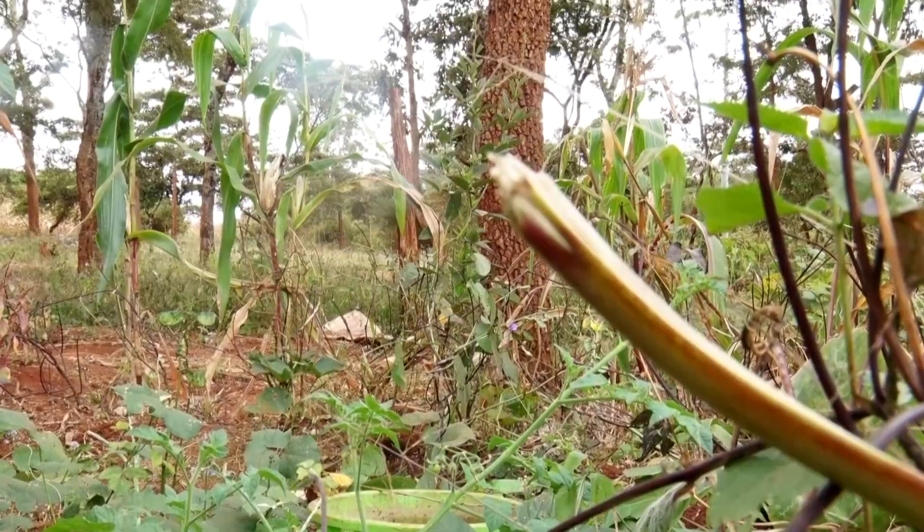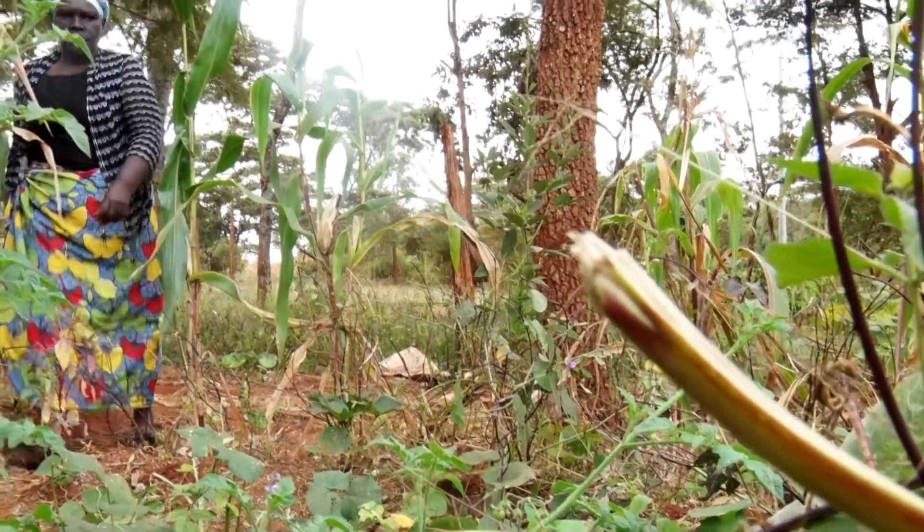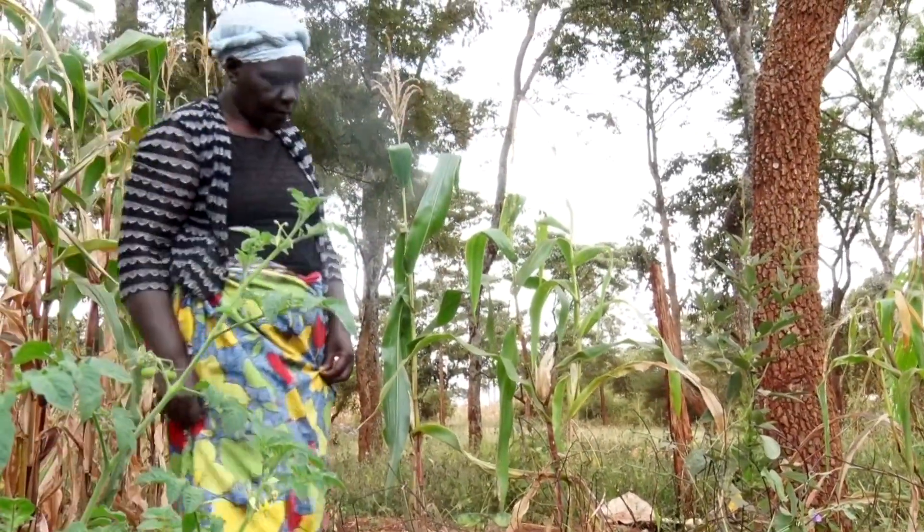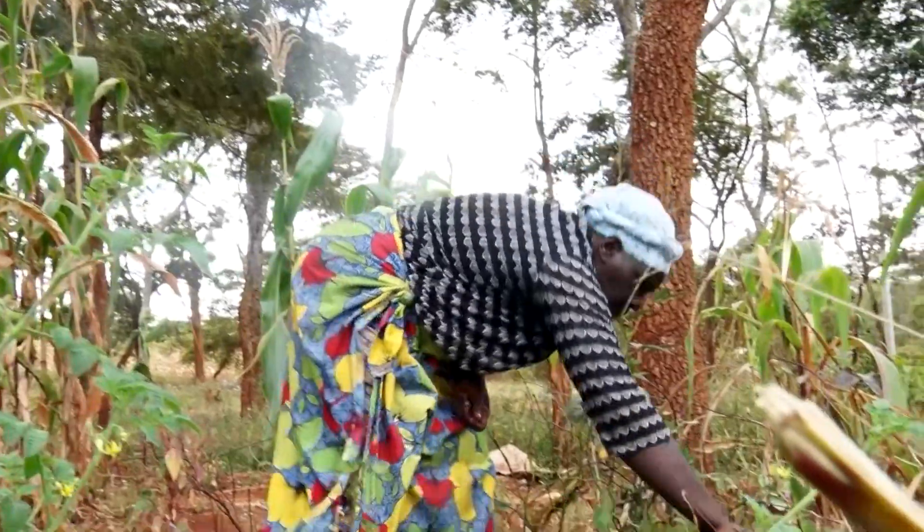The farmers are beneficiaries of a regenerative agriculture project being implemented by Biovision Africa Trust and Enview East Africa.